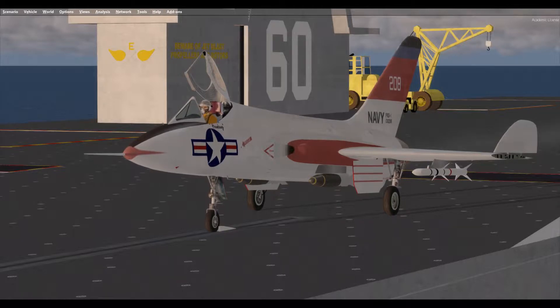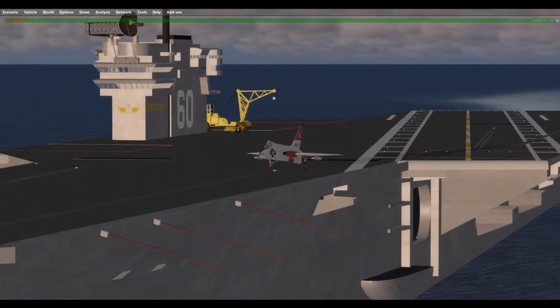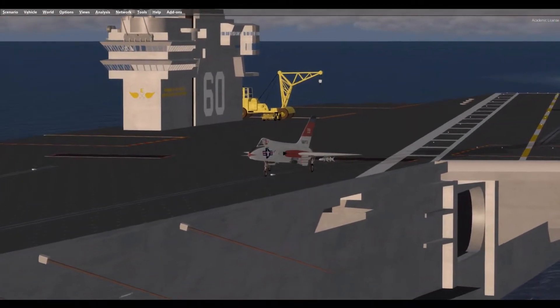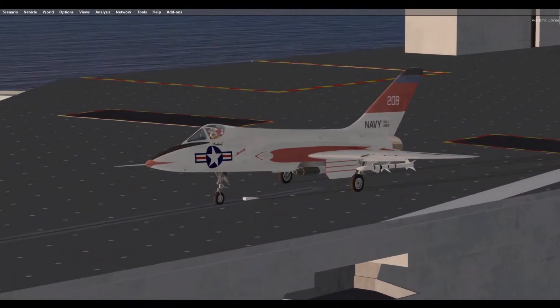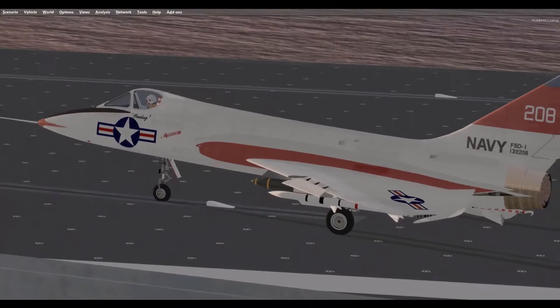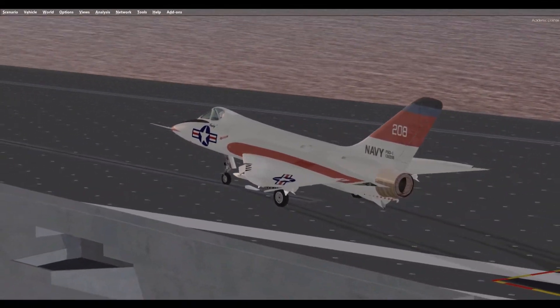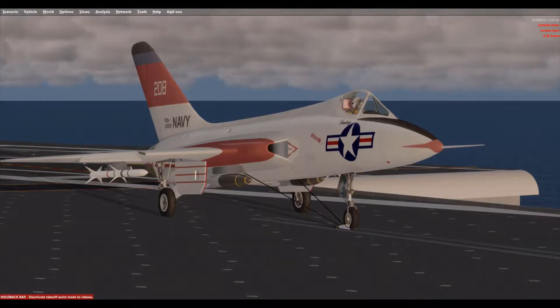In September 1952, the U.S. Navy announced a requirement for a supersonic single-seat carrier-based day fighter with a top speed of Mach 1 at 35,000 feet, a climb rate of 25,000 feet per minute, and a 100 mile per hour or less landing speed. While speed, rate of climb, and combat ceiling were important, the primary features desired were minimum size, low gross weight, low initial cost, simplicity of concept, ease of maintenance, reliability, and versatility in the air-to-air combat role. At this time, the Navy was also keenly aware that their fighters were lagging behind the performance of existing Air Force fighters.